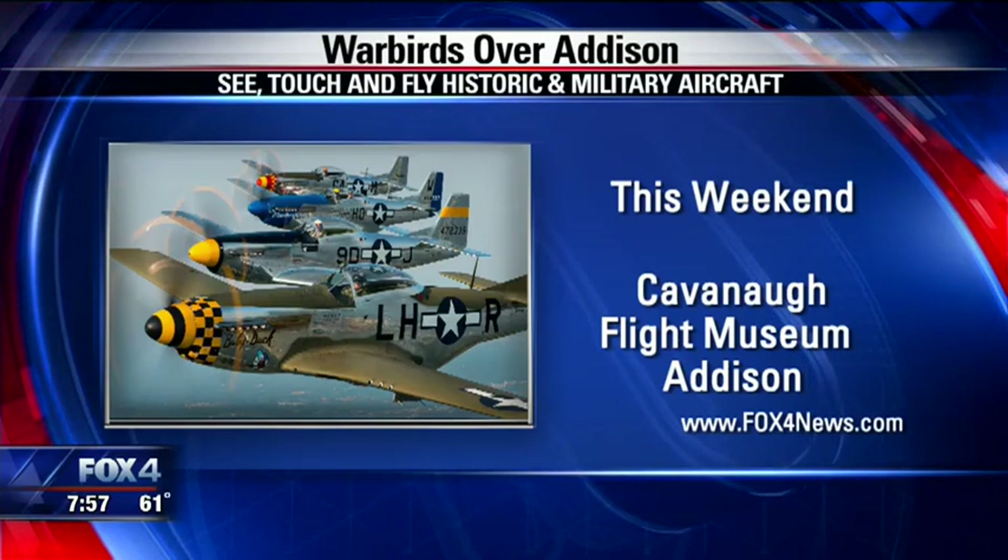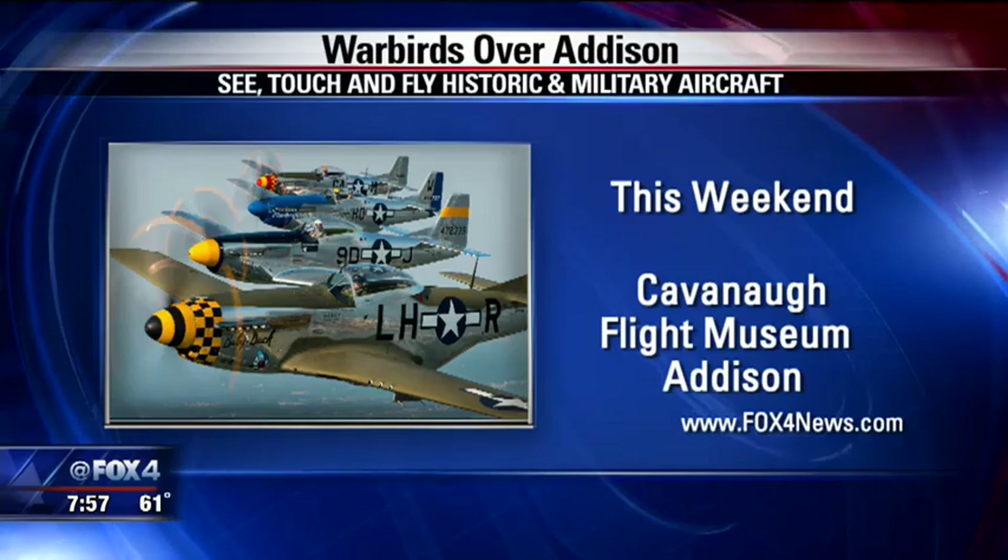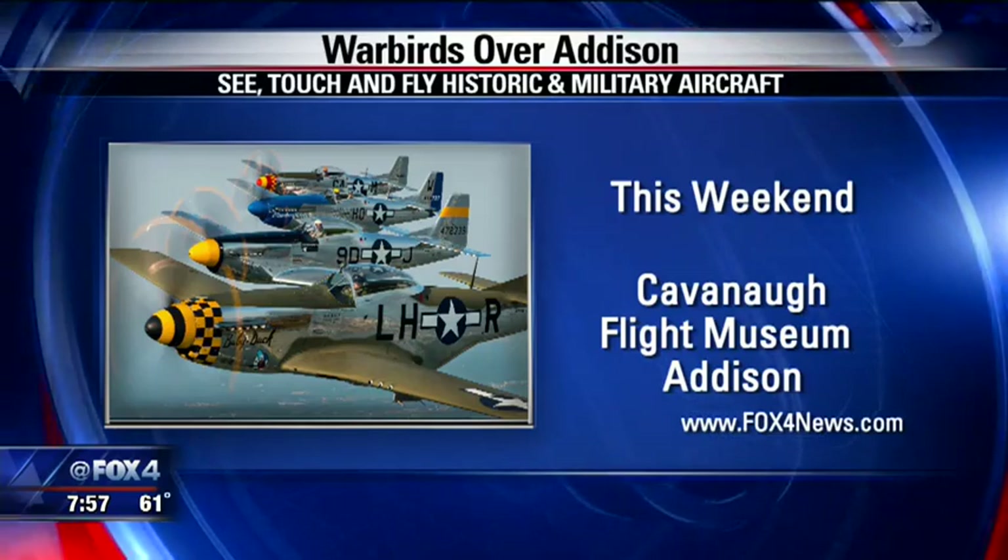That it is. So Warbirds over Addison is this weekend at the Cavanaugh Flight Museum. You can find a link with all of the details on our website, fox4news.com. Doug, thank you so much — hope it's a good weekend. Thank you so much. All right, hope to see you out here. More information on the web.